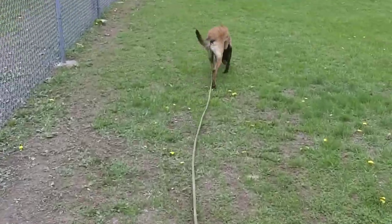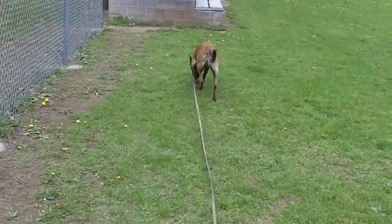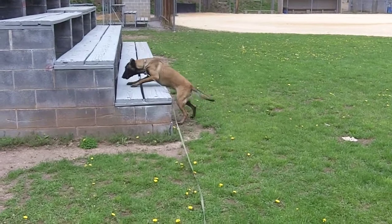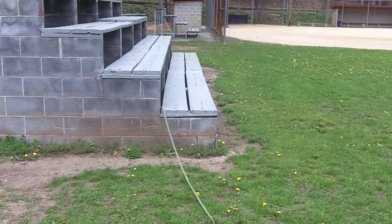You'll see her, she's actually working deep into the track, which is quite nice for the first time. You'll see a head tilt when she catches some airscent — wind is favorable. Right there, bingo. She actually airscented. The track layer actually went around to the left, but that's fine. She airscented and went right into the subject.